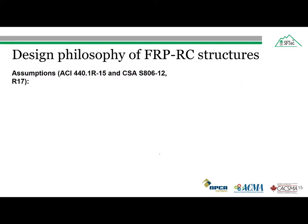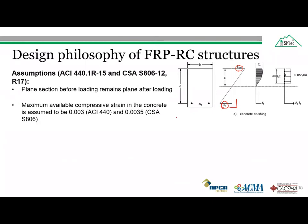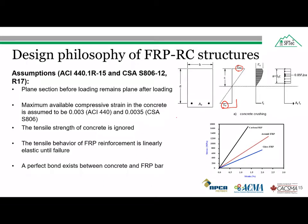The adjustments made in the design of FRP reinforced concrete according to the ACI and CSA codes are: first, plain sections before loading remain plain after loading, meaning the strain developed in the concrete is proportional to the strain developed in the FRP bar. The assumed maximum available compressive strain in concrete is generally 3000 microstrain according to the ACI code and 3500 microstrain according to the Canadian code. The tensile strength of concrete is very low and is therefore ignored in the design. The tensile behavior of FRP reinforcement is linearly elastic until failure, and a perfect bond is assumed to exist between the concrete and the FRP bar.